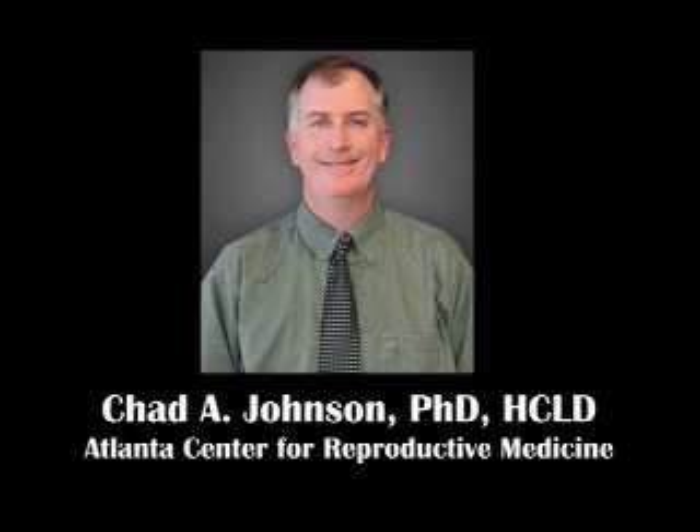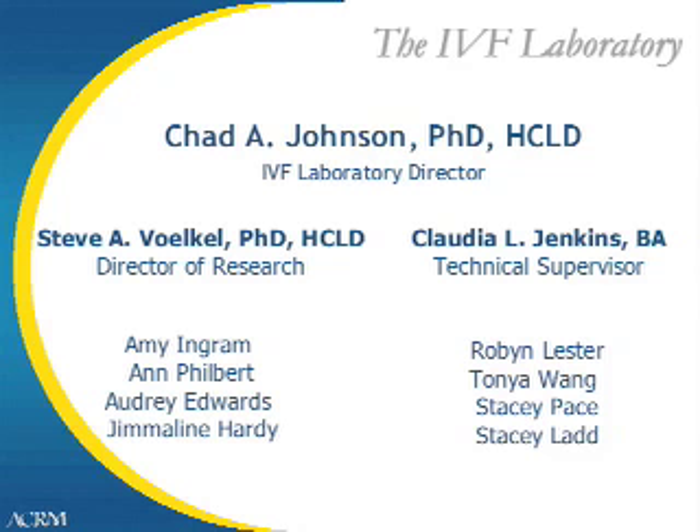This is Dr. Chad Johnson. Welcome to the IVF portion of the laboratory section. We would like to introduce you to some of our staff. As you can see, we have Dr. Steve Voeckel and Claudia Jenkins, both our director of research and our technical supervisor, as well as a large staff of very professional, highly trained folks. We have over 60 years of experience just in the IVF lab alone, and going well above that for the entire staff.